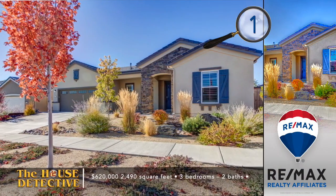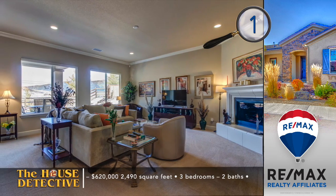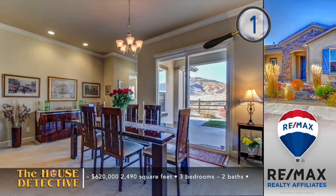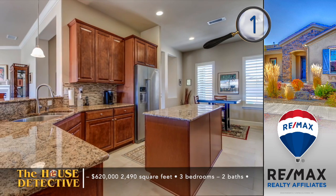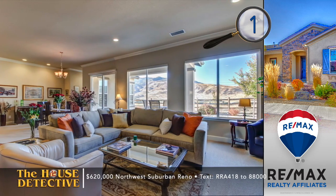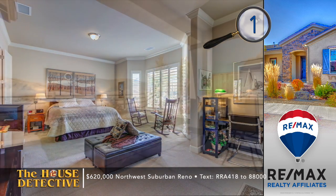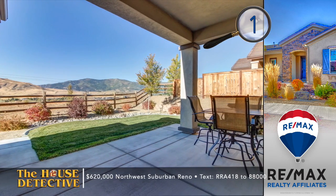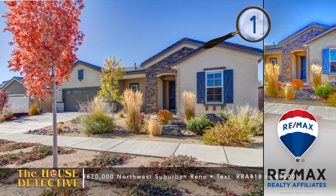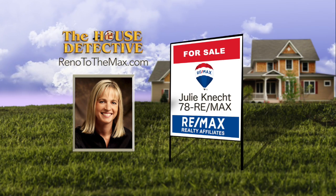If you've looked at Sierra Canyon at Somerset — the community for persons 55 and older — and haven't found the right home, home number one may be the answer. This is an immaculate Virginia model stretching to almost 2,500 square feet. The open floor plan has three bedrooms and two full baths, with breathtaking unobstructed views. The kitchen has upgraded cabinetry, appliances, and granite counters. Priced at $620,000. Call Julie Connect at RE-MAX Realty Affiliates at 78RE-MAX.